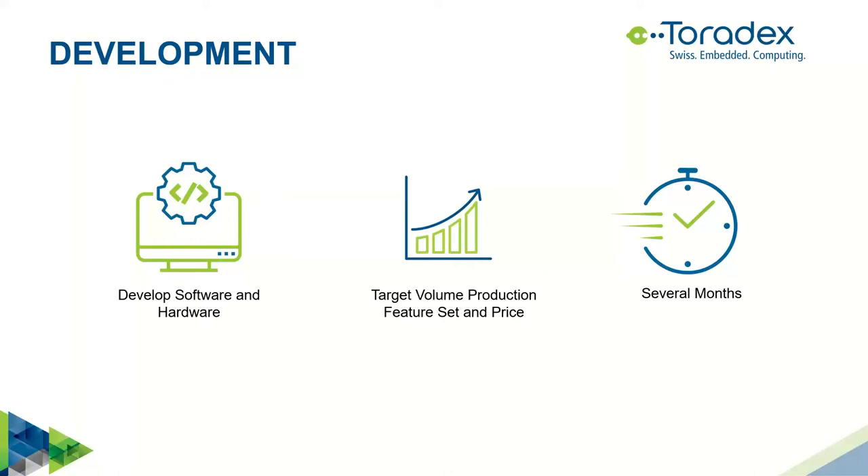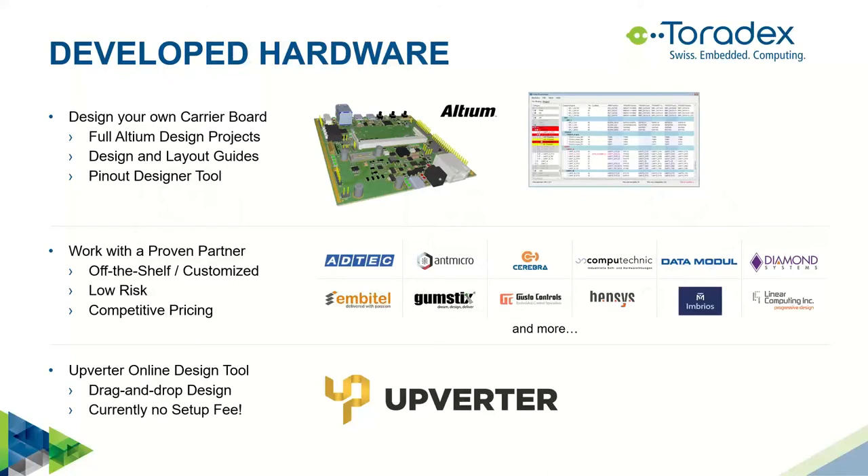Now we basically have our proof of concept. If you've taken advantage of all these tools and hardware you should be able to build one. The next phase is development: you're going to develop hardware and software, ideally in parallel to lower development time. In this phase you need to really think about the feature set you want to deliver, begin to think about price, and optimize so you can have a compelling solution. This phase typically runs several months depending on the project.